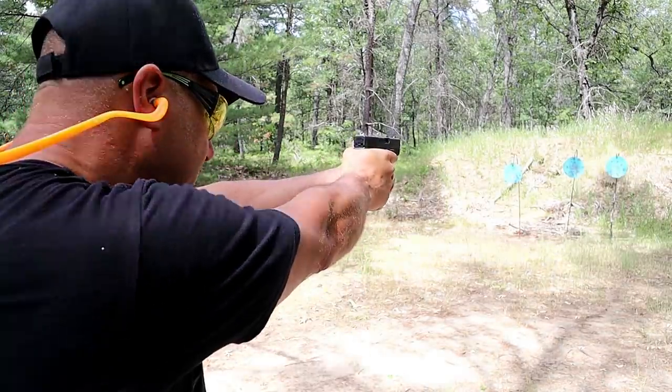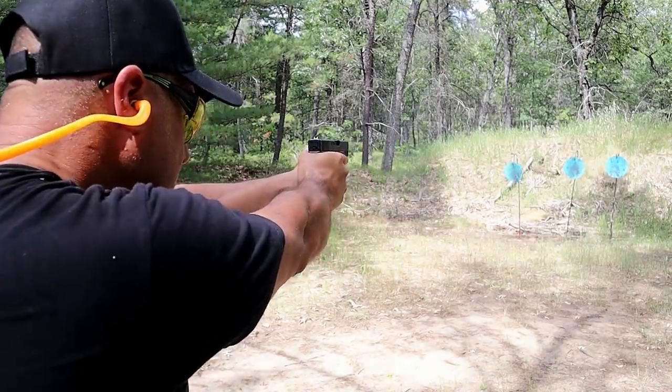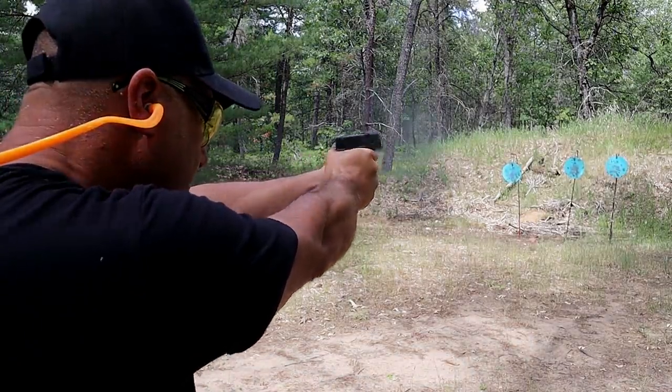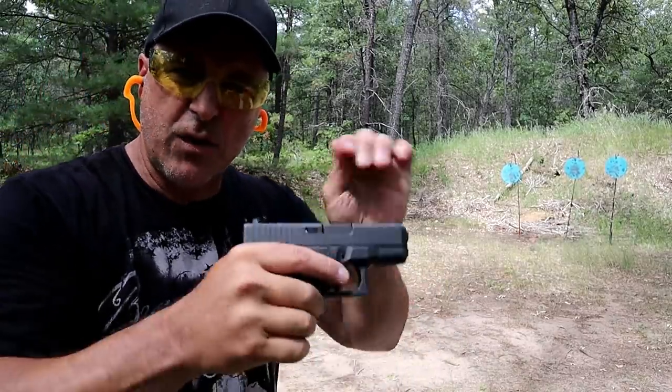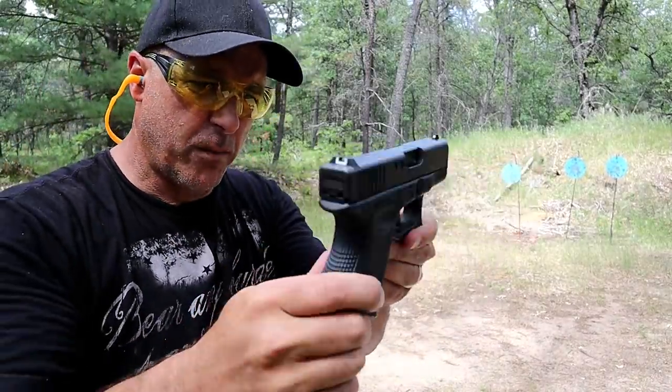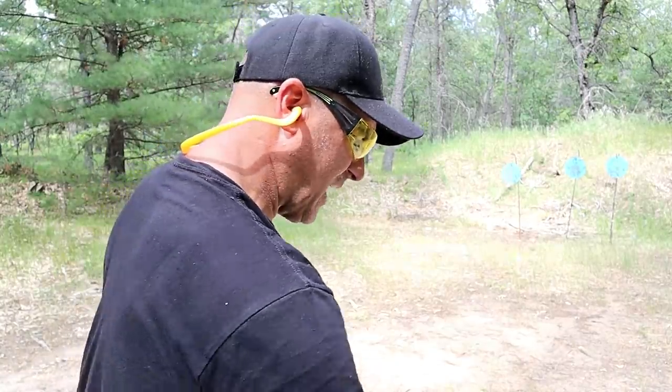Let's take a few shots. And it has always performed very well for me — I think it's a phenomenal handgun.